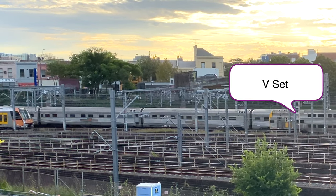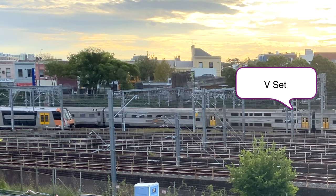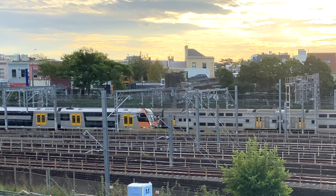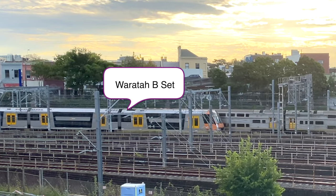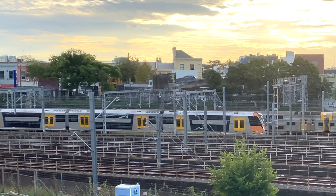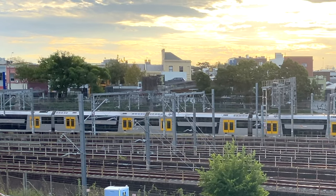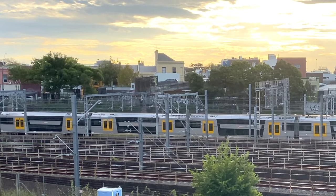It looks like this V-set is trying to get in front of the Indian Pacific. Will it succeed? There we go.